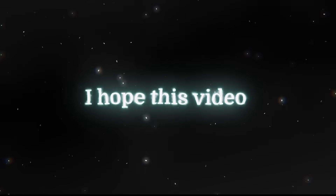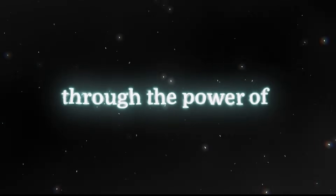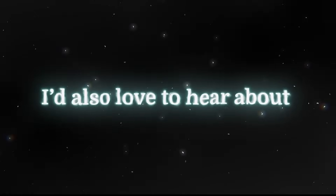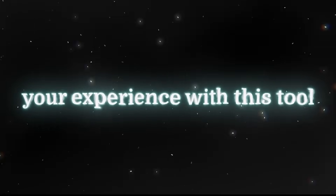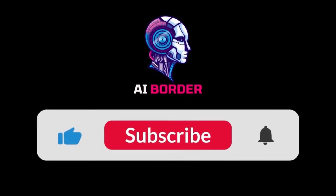It's completely free. I hope this video, just like my previous ones, has helped solve another problem for you through the power of technology. If you liked this video, let me know in the comments — I'd also love to hear about your experience with this tool. Until the next video, bye-bye.